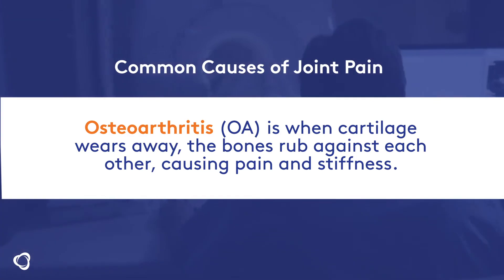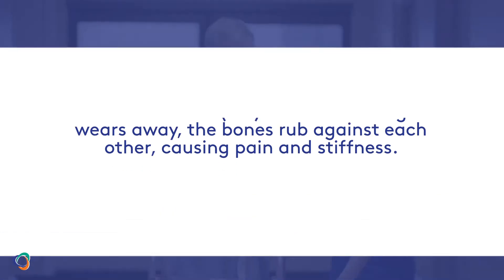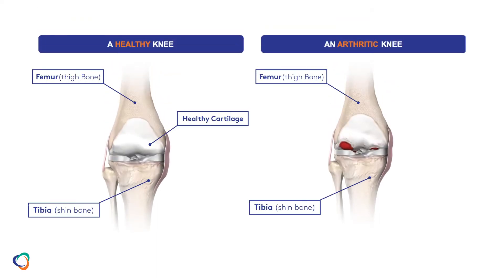When cartilage wears down in the joints, the bones rub against each other, and it hurts. You can see the difference here between a healthy knee on the left and an arthritic knee on the right. Notice that the cartilage is worn away in the arthritic knee, which causes pain.